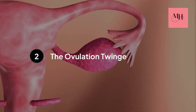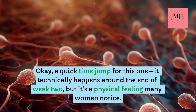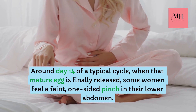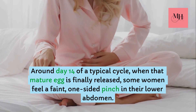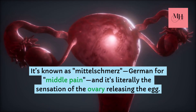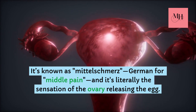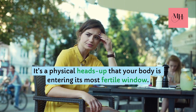Step number two: the ovulation sign. It technically happens around the end of week two, but it's a physical feeling many women notice. Around day 14 of a typical cycle, when that mature egg is finally released, some women feel a faint, one-sided pinch in their lower abdomen. It's known as mittelschmerz — German for 'middle pain' — and it's literally the sensation of the ovary releasing the egg. It's a physical heads-up that your body is entering its most fertile window.